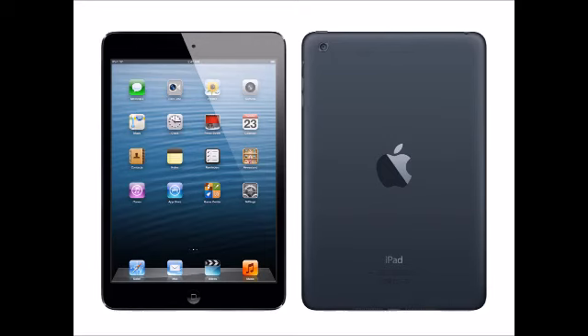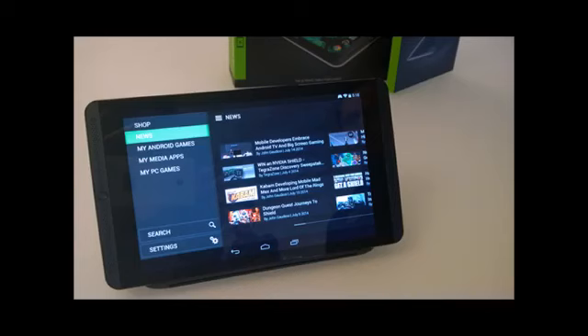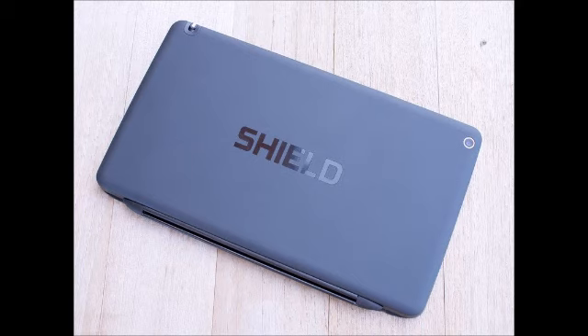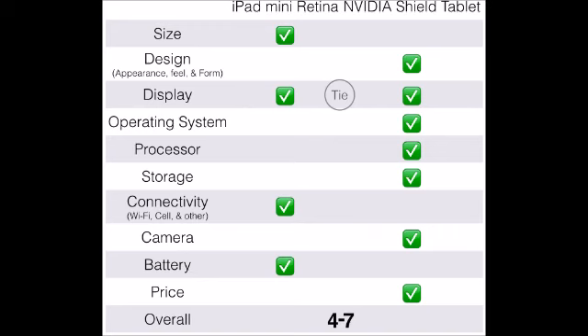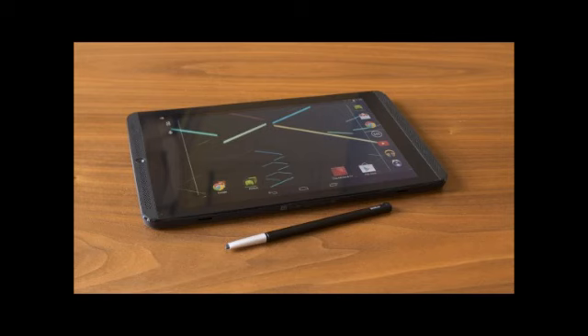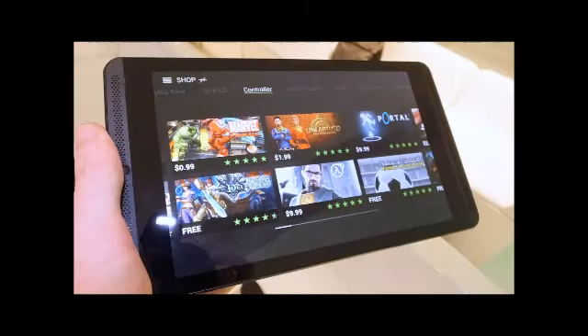When it comes to the exterior, the Shield Tablet comes with a high-grain polycarbonate rear with matte finish. However, the tablet's rear panel does not feel rubbery and the side corners have furrowed edges. Meanwhile, the iPad Mini 2 sports the famous high-resolution Retina Display with an aluminium chassis, giving the tablet a premium look. The Nvidia Shield has a thickness and weight of 9.2mm and 390g, while the iPad Mini 2 comes with a thickness of 7.5mm and weighs 341g, making it lighter and thinner than the Shield.